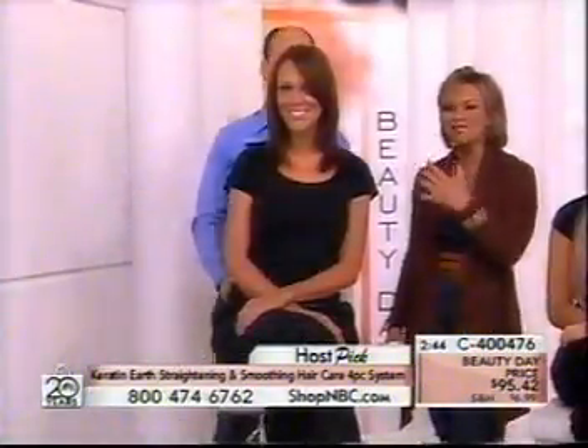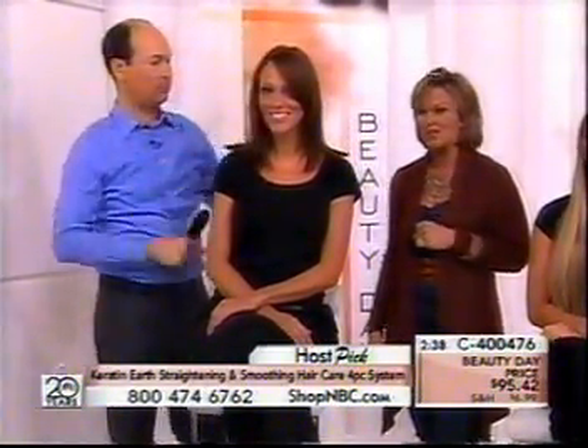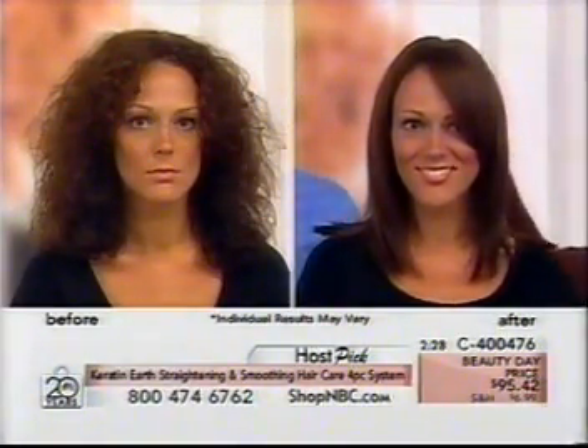How do you feel when you have a great hair day? It's the million-dollar question — if your hair doesn't look great, you don't feel good. You may start off in the morning feeling good, but by the end of the day your hair starts changing because of the weather and the humidity. Keratin Earth is going to protect your hair all day long.